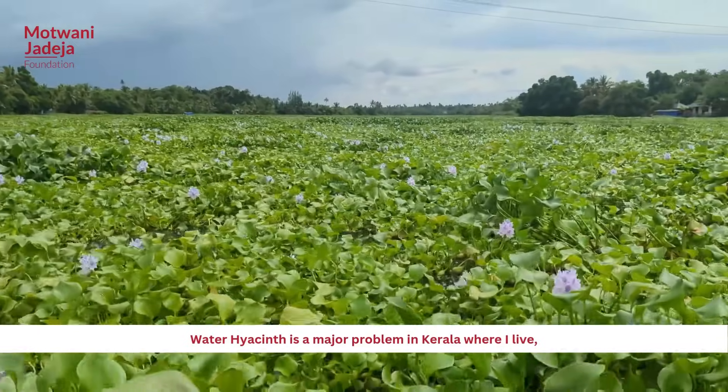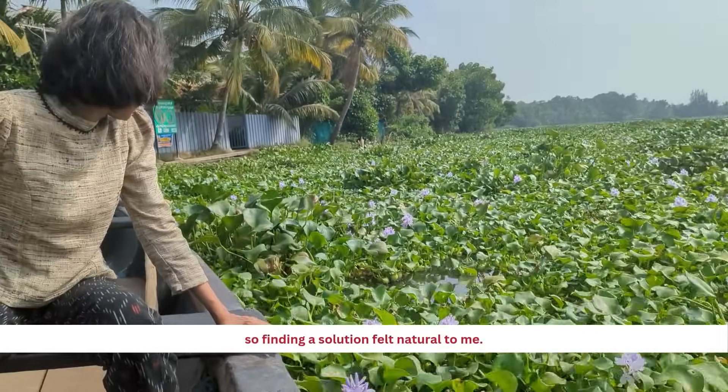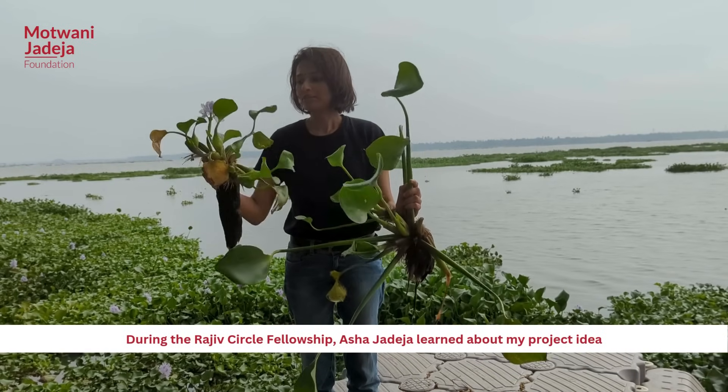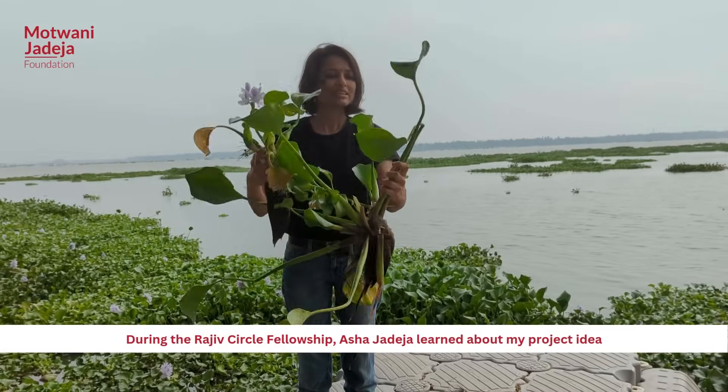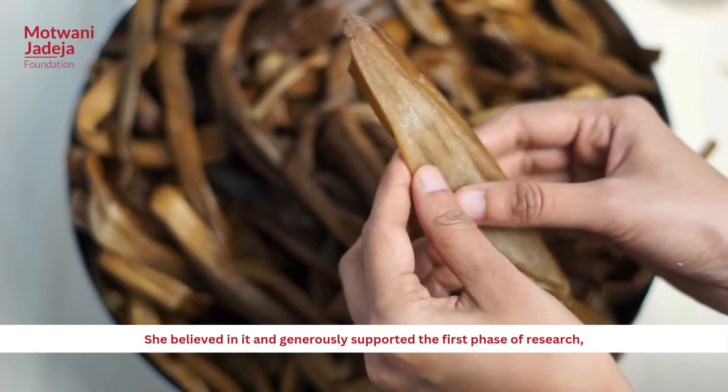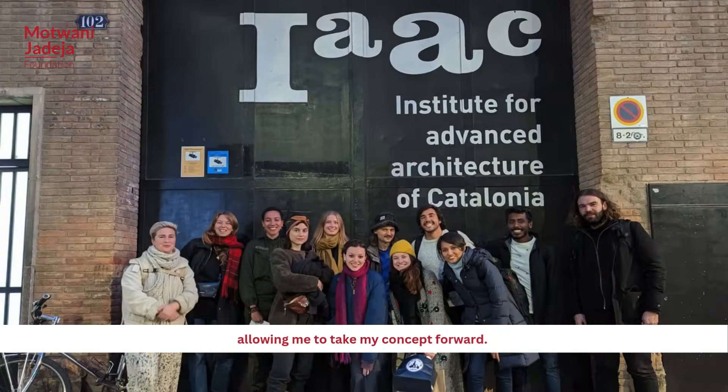Water hyacinth is a major problem in Kerala, where I live, so finding a solution felt natural to me. During the Rajiv Circle Fellowship, Asha Jadeja learned about my project idea and immediately saw its potential. She believed in it and generously supported the first phase of research, allowing me to take my concept forward.